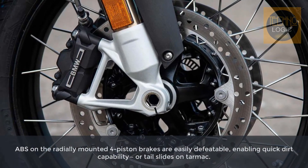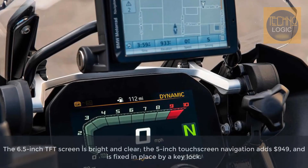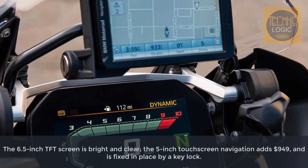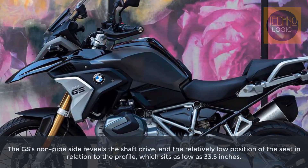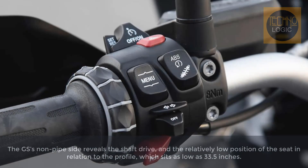Dynamic Brake Controller (DBC) supports you in emergency braking by counteracting the often unwanted throttle actuation in such an extreme situation. The intervention in the engine control reduces engine torque while at the same time increasing braking power at the rear wheel. The result: more safety through the best possible use of braking capacity, stabilizing your bike and shortening the stopping distance.